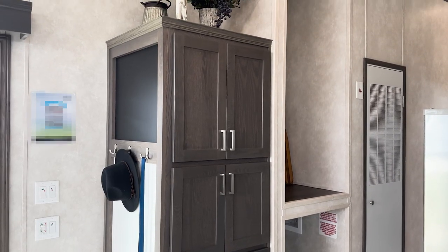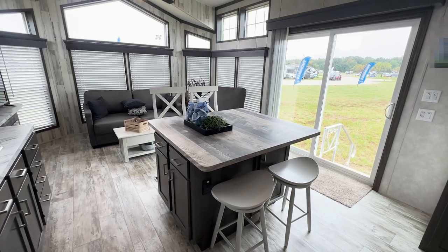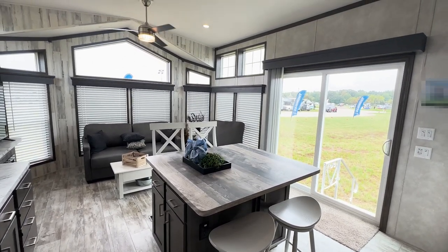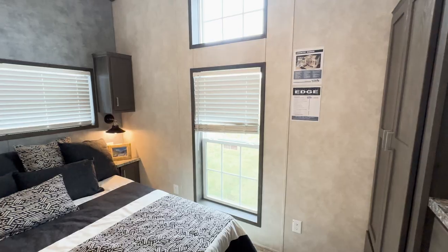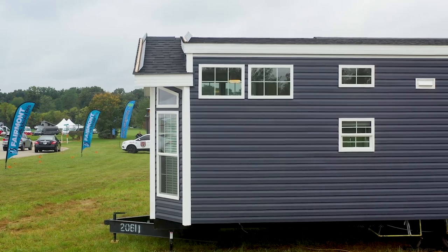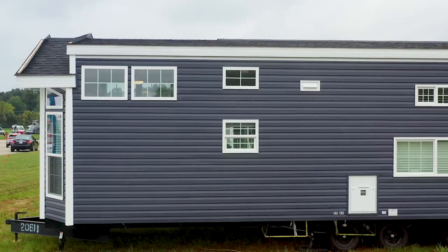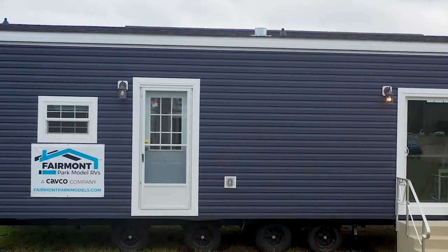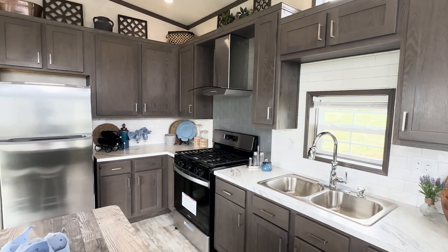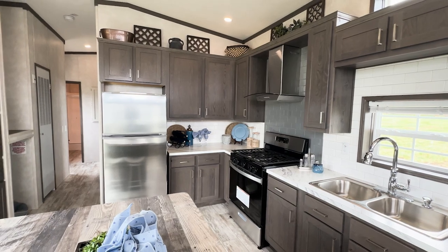What you'll see both inside and out as you look at this park model is the quality. Fairmont Park Models are built with many of the same materials that we use in our high-end modular homes. Many of these materials are standard, such as Owens Corning Lifetime Warranty Shingles, OSB Exterior Sheathing, Home Guard Wind Barrier House Wrap, Full Ice and Water Roof Shield, Whirlpool Appliances, and Real Wood Cabinetry with in-screwed wood styles for longevity and appeal.